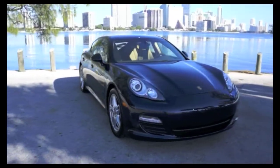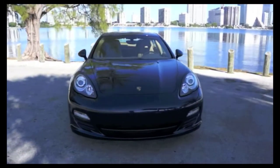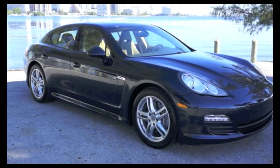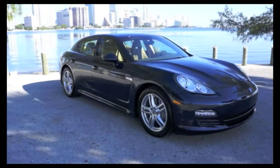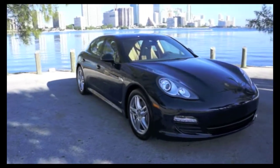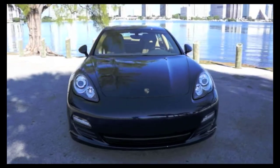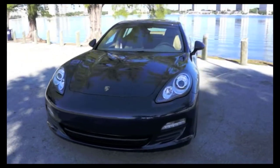The Panamera is powered by a 6-cylinder 300 horsepower engine and features a full luxor beige interior, heated and ventilated seats, sports chrono plus package, and parking distance control.